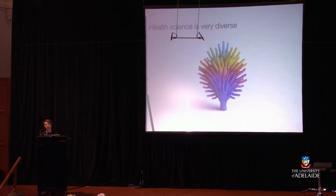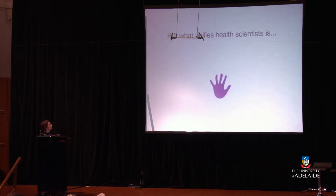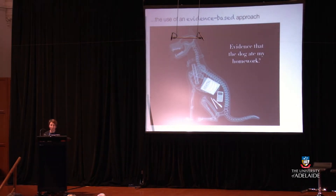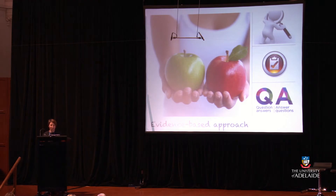So you can see health sciences is a really diverse area. But what unifies health scientists is the use of an evidence-based approach. An evidence-based approach means that we systematically search for evidence, or create evidence, and assess its quality in order to determine whether we can use it to answer important questions about health. And that is what all health scientists do.